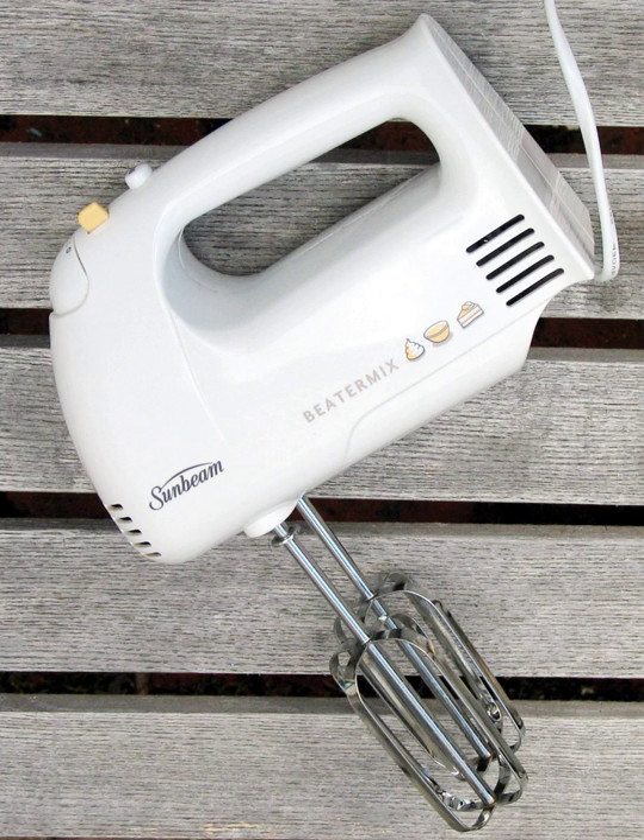Domestic electric mixers were rarely used before the 1920s, when they were adopted more widely for home use. In 1908, Herbert Johnson, an engineer for the Hobart Manufacturing Company, invented an electric standing mixer. His inspiration came from observing a baker mixing bread dough with a metal spoon. By 1915, his 20-gallon mixer was standard equipment for most large bakeries. In 1919, Hobart introduced the KitchenAid food preparer for the home. Older models of mixers originally listed each speed by name of operation; beat and whip would be high speed in a three-speed mixer, but they are now listed by number.